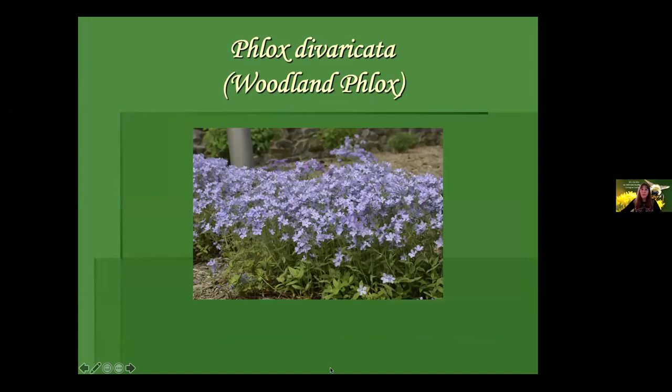Phlox divaricata, woodland phlox — not very tall, about a foot or so, very fragrant, a lovely plant. This is typically a self-infertile plant: you need a genetically different plant nearby for cross-pollination to happen and for it to set seed. When we buy cultivars we are almost always getting genetic clones. So if you're buying some of this straight species, buy genetically different straight species from elsewhere — or you could use a cultivar, but I'm trying to pitch straight species here.